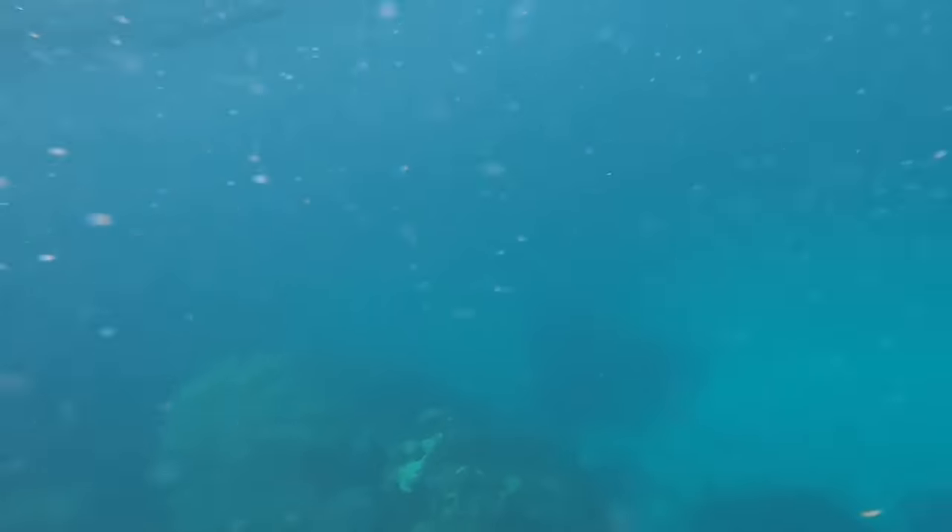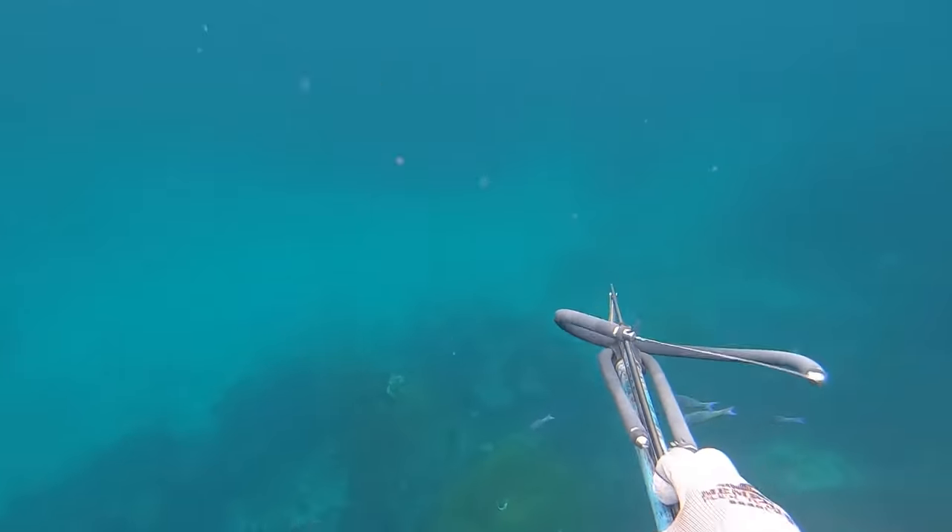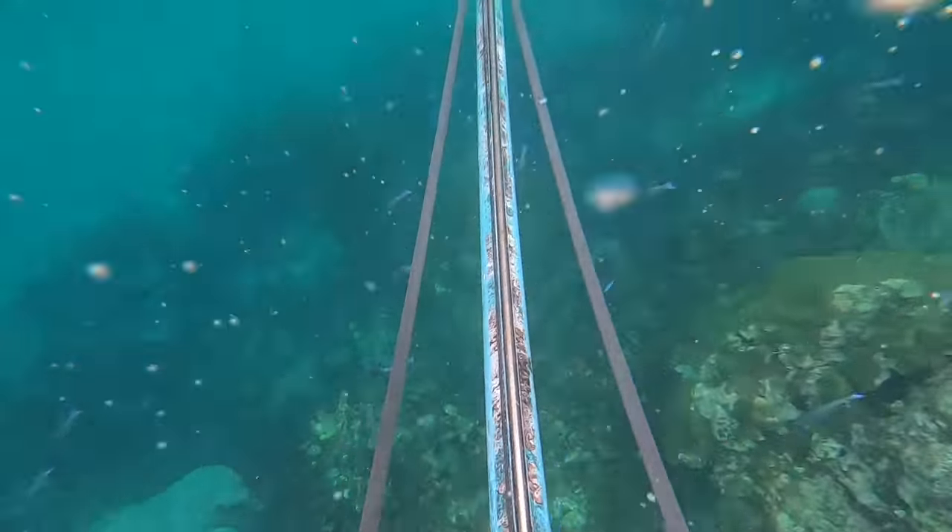I'm going to do something different today. I'm going to spear four common fish found on the reefs — three of which should be good eating, and one that is supposed to be foul eating. We'll be talking about that.